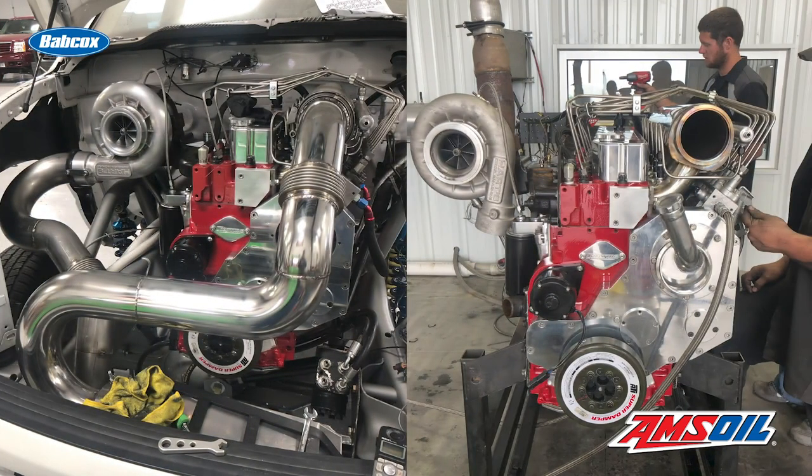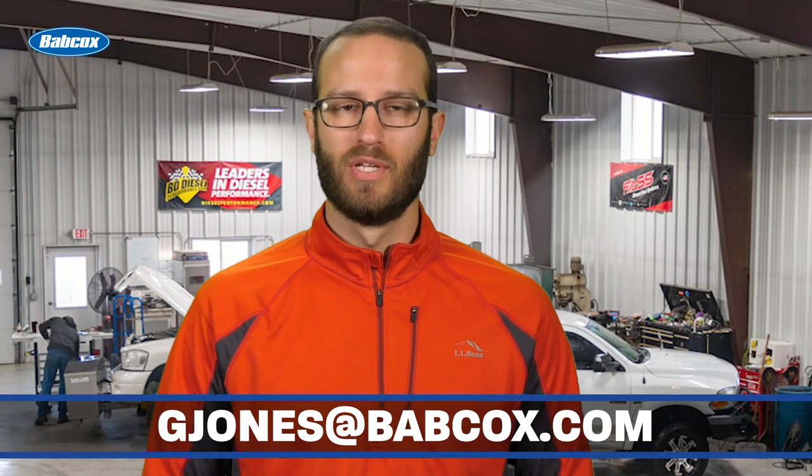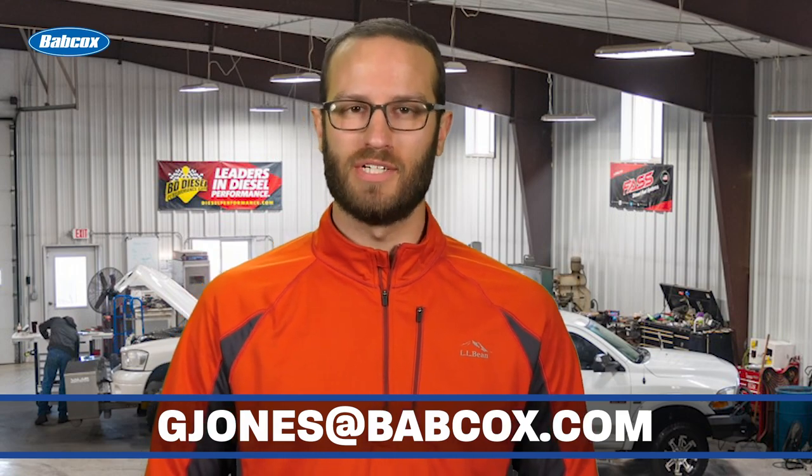With the current 3.6 smoothbore charger, 6.2 liter Cummins setup, Jesse and ProTech Diesel have seen some great success, and we have no doubt it will continue. Well, that does it for this episode of Diesel of the Week. A special thanks to our sponsor Amsoil. And remember, if you have an engine you'd like to see featured, please email me at gjones@babcox.com. Until next time, thanks for watching.